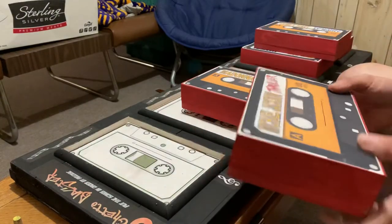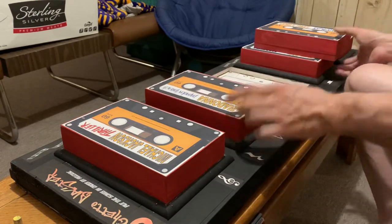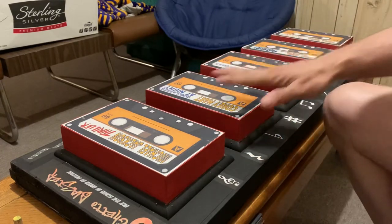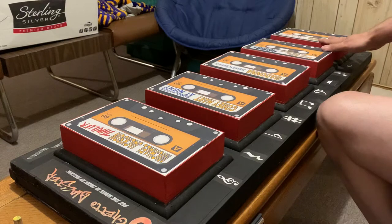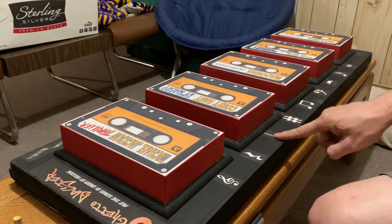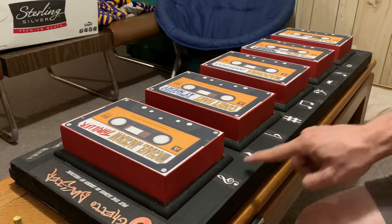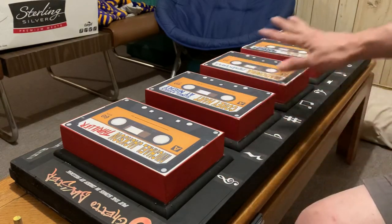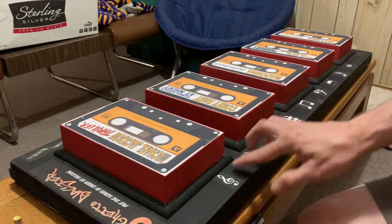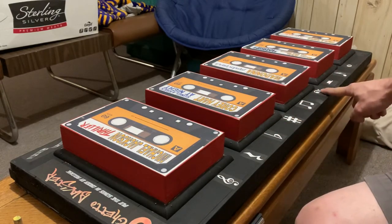Once you have the series right and all the cassette tapes, you put them in order. Only when you have them in the right order do certain lights light up on the notes at the bottom of the board. Each note has an LED light behind it, but the ones that don't relate to the puzzle don't light up — they're just there as dummies so someone can't feel for something behind them. When the cassettes are in the correct order, three lights will light up at the bottom, corresponding to something else in the room.